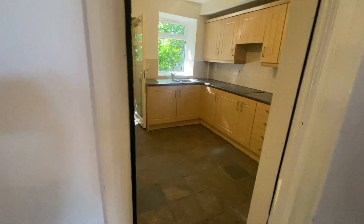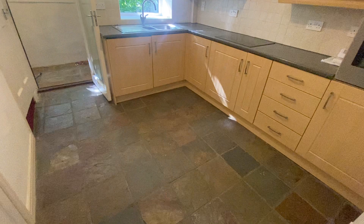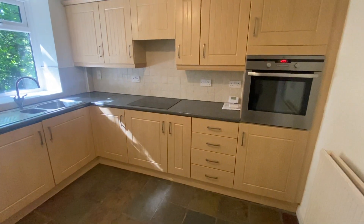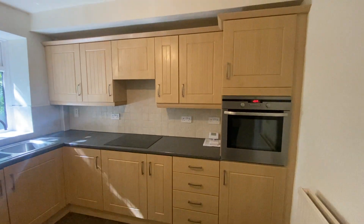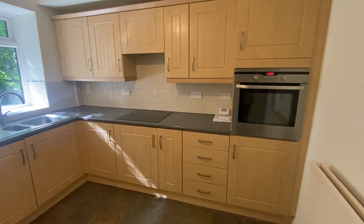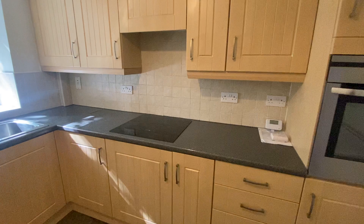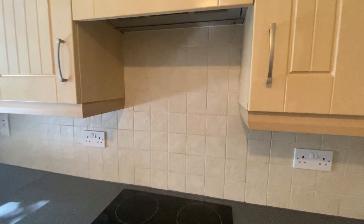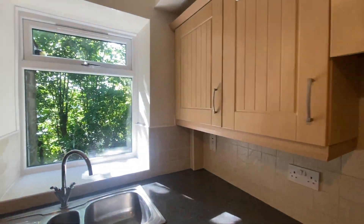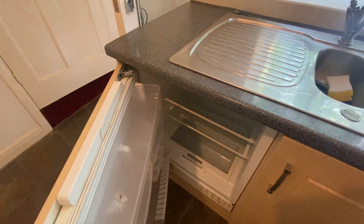The kitchen really is absolutely delightful. As you can see, slate floor and a really nice kitchen with a range of integrated units. There's also an integrated oven and hob as well as extractor and fridge.